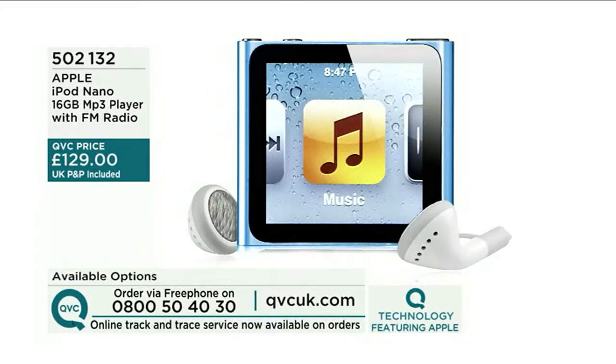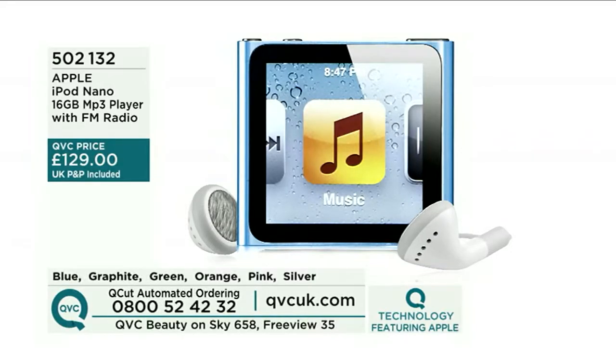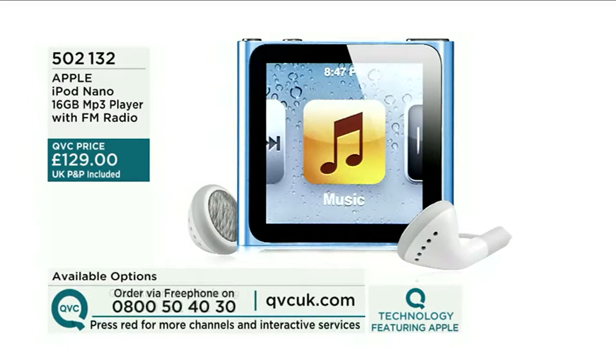£129, earphones included, 16GB of storage, one and a half inch display, FM radio on board. Amazing value for money — when you think of the pedigree of the name and the technology. Item number 502132. This hour's going far too quickly, but there's more on the way — including the iMac, coming up very shortly.